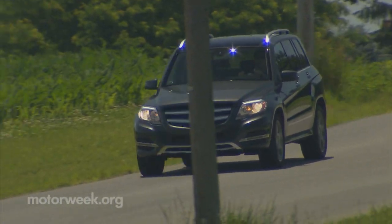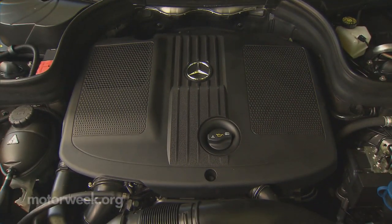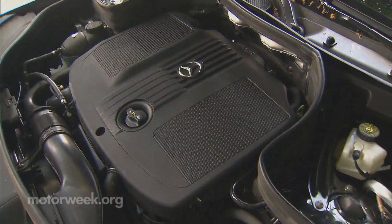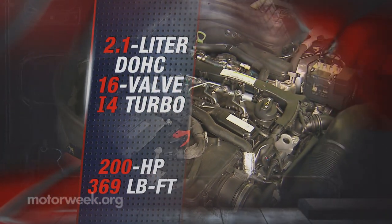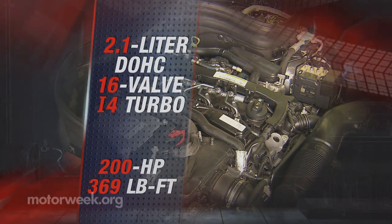The diesel that powers the GLK is not the 3-liter V6 that powers the GL and M-Class. Rather, it's a new 2.1-liter turbocharged I-4 diesel, complete with dual overhead cams, variable valve timing, and two balance shafts to quell vibration. It delivers 200 horsepower and 369 pound-feet of torque in an extremely refined manner.